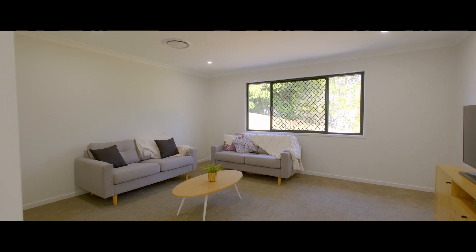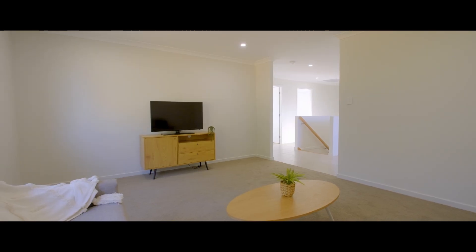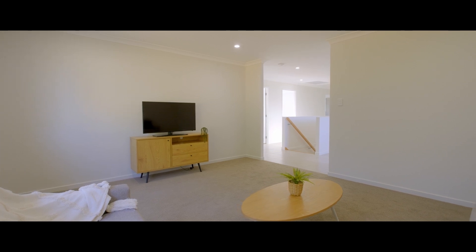Upstairs, the family living continues. Gorgeous media room, an additional area perfect for a kids' activity space or an office, and gorgeous mountain views from every window.